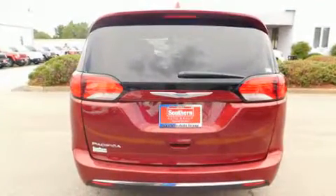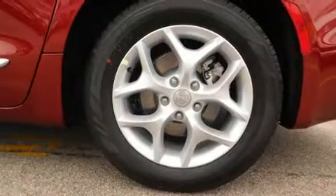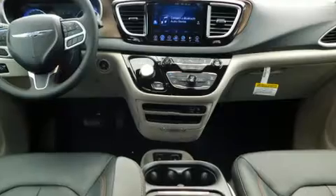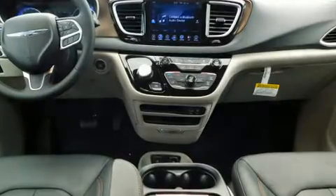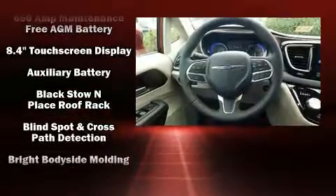Chrysler prioritized fit and finish, as evidenced by front and rear reading lights, a rear window wiper, adjustable headrests in all seating positions, a blind spot monitoring system, fully automatic headlights, a power liftgate, and leather upholstery.